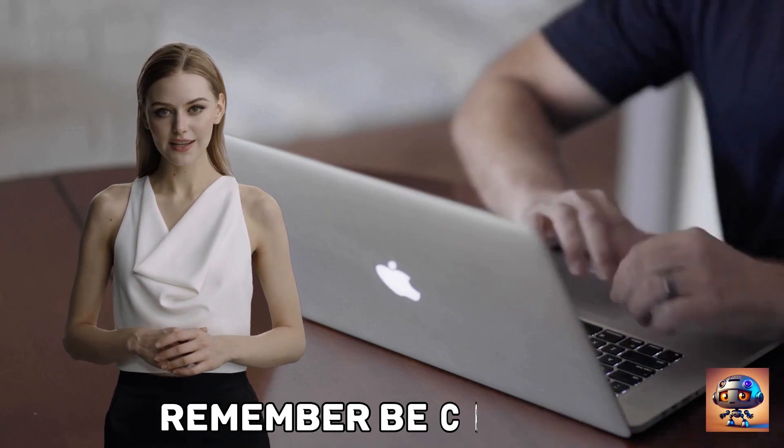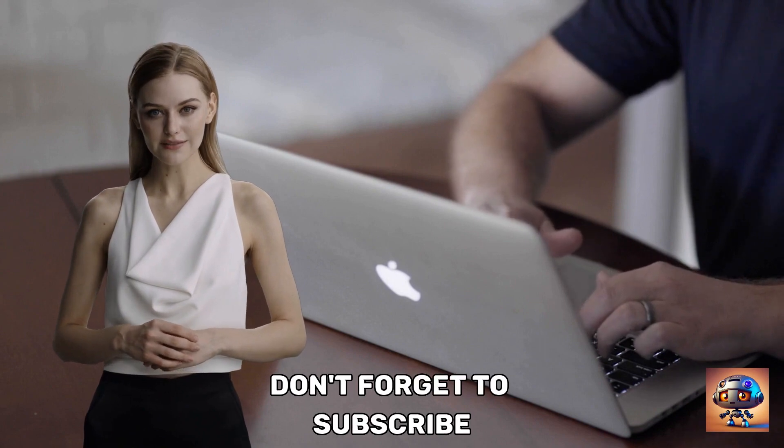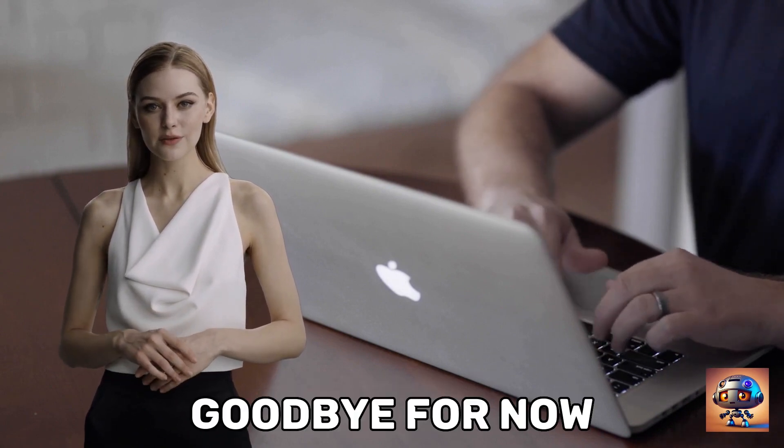Remember, be creative, be inspired, and keep capturing those amazing moments. Don't forget to subscribe! Goodbye for now!